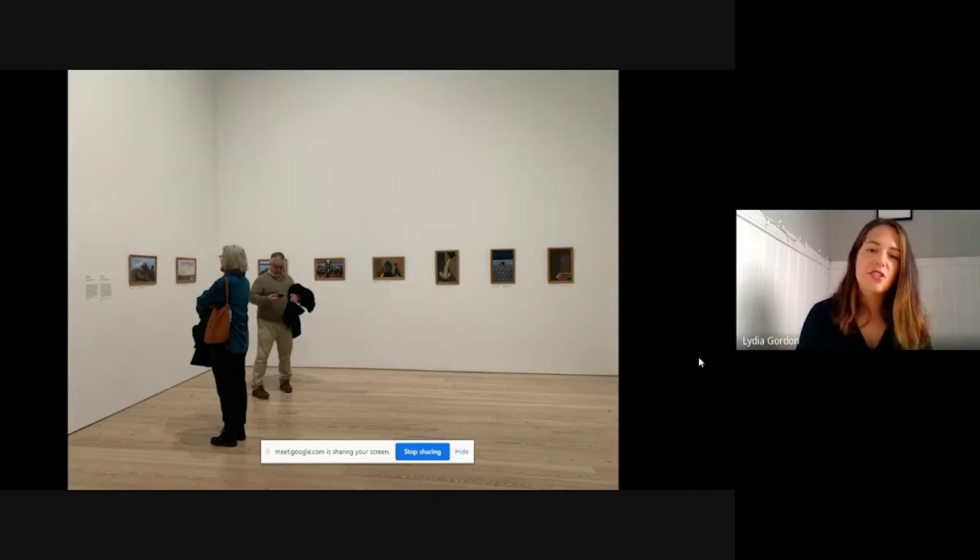Here's an installation image of part of the Migration Series — they're currently up at the Whitney Museum of American Art in New York. From this image you can get the sense of the scale, and how they sort of look like they go together.